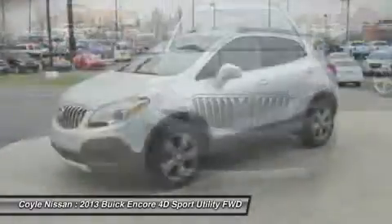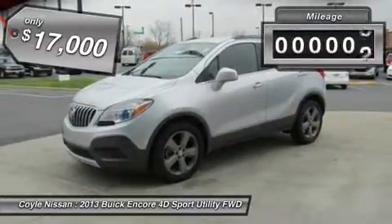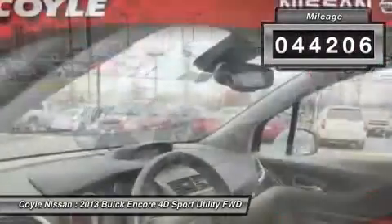Standard features that would make any car owner smile, and is priced below $20,000. This vehicle has less than 45,000 miles.